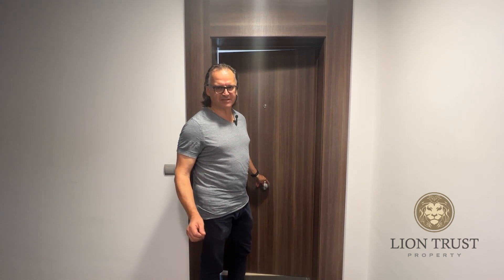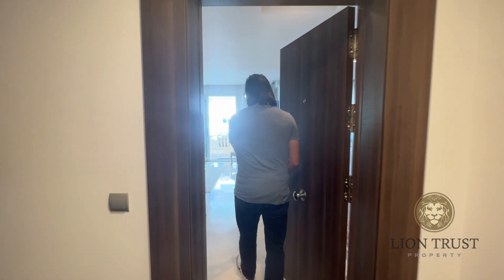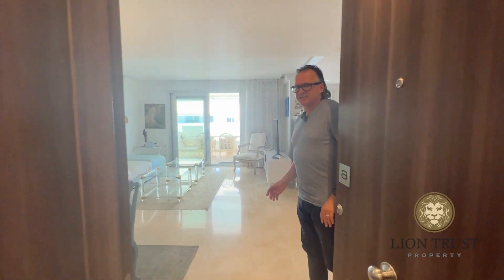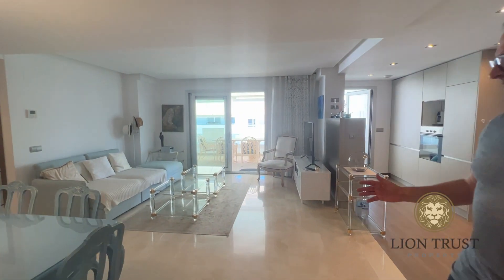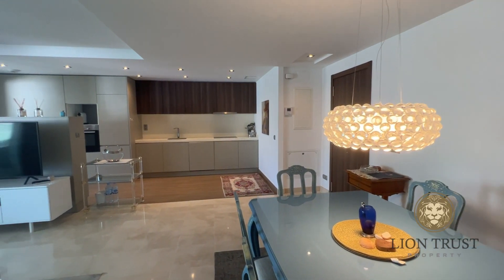I'm delighted to show you this wonderful two-bedroom, two-bathroom apartment in Aqua, which is on the beachside in San Pedro. You enter the apartment into a large open-plan space, which is the dining room with open-plan kitchen and lounge area.